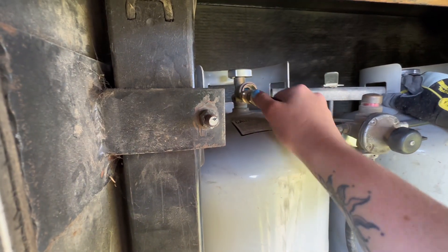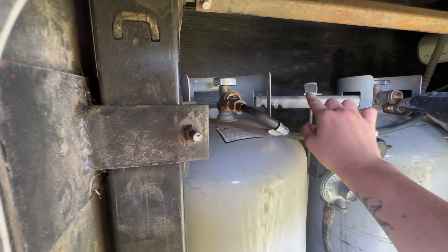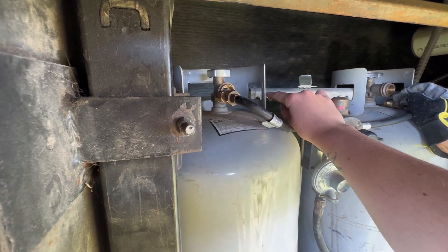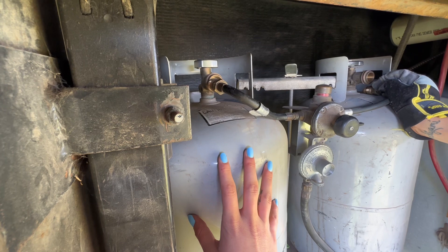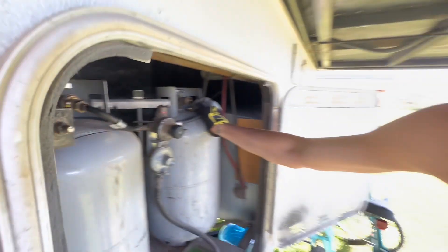We untwisted these, untwisted this — this is gonna shimmy out of here and then we'll be able to pull these out. We're refilling them for the first time.